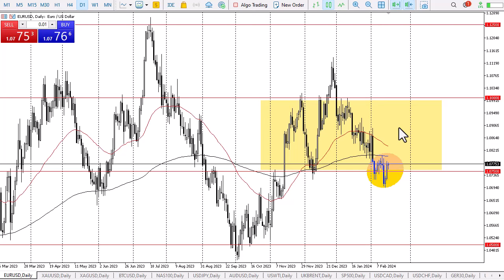Short-term rallies allow selling opportunities for those who are more swing traders, but short-term traders may continue to kick this pair back and forth. If they are nimble enough, it might be a profitable way to trade the Euro.